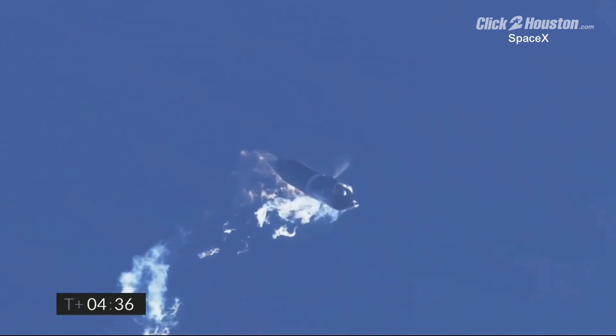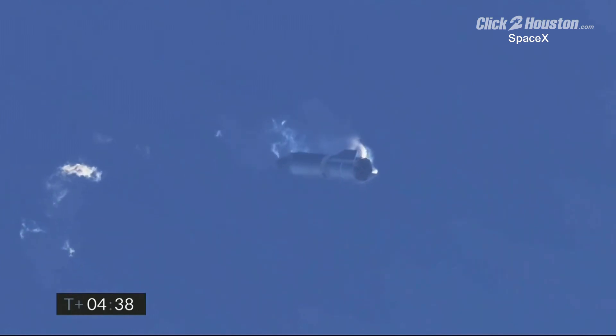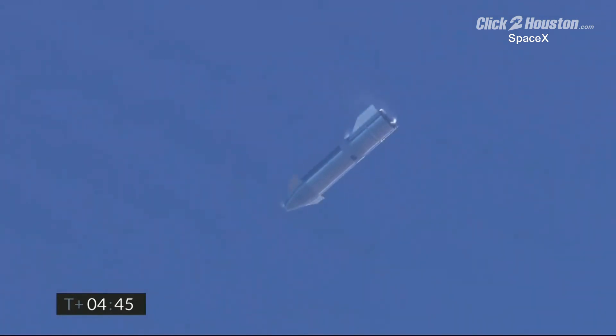We're beginning to flip to horizontal. In the white cloud, the plume you were seeing was intentional — there is a liquid oxygen dump. We've now transitioned to horizontal and beginning the subsonic test portion of the flight, where we check out the aft and forward flaps to hold the vehicle's stability as we descend back to the landing pad.